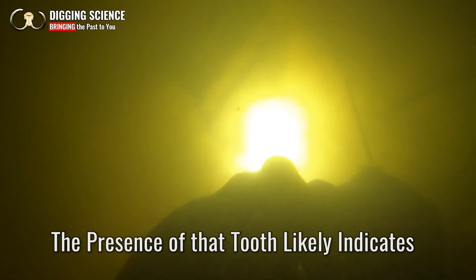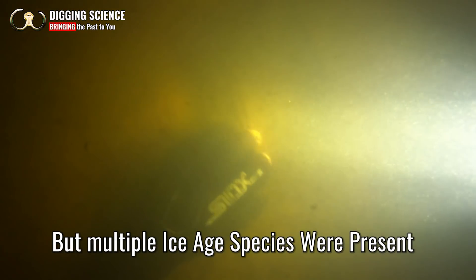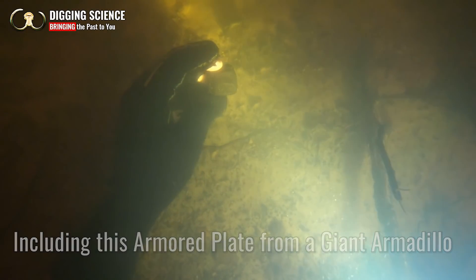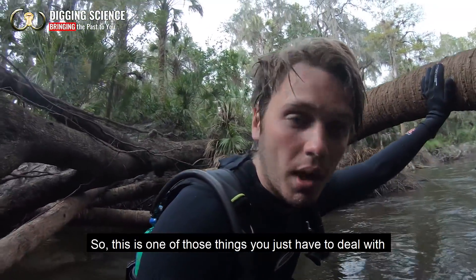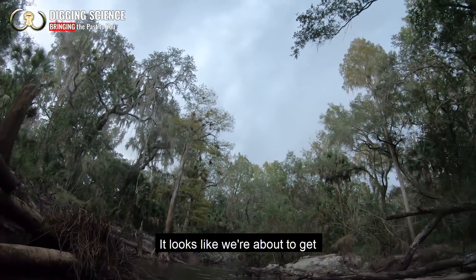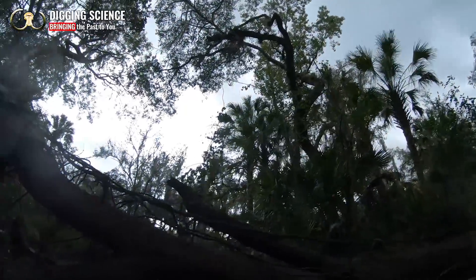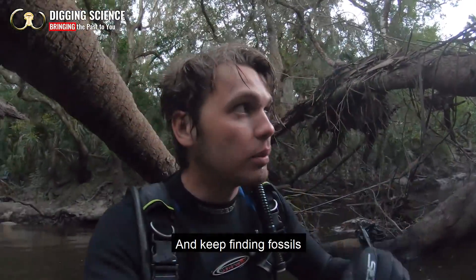This is obviously a really cool piece but I need to get back underwater and hopefully show you guys something better. This is just one of those things you have to deal with when you're a fossil hunter in Florida — it looks like we're about to get some crazy rain, but as long as we don't have any major lightning it won't matter to me at all because I'll be underwater. There's a lot of cool stuff out here but I'm going to get back underwater, avoid this incoming thunderstorm, and keep finding fossils.